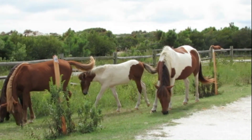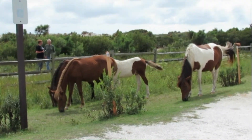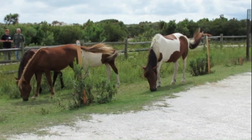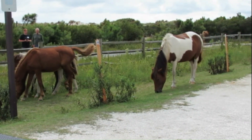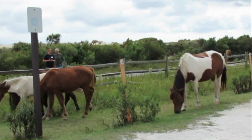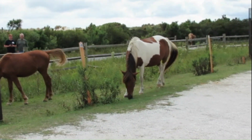They go there to get away from the bugs — it's cooler in there. Hey guys, if you could just back up towards me if they come through.